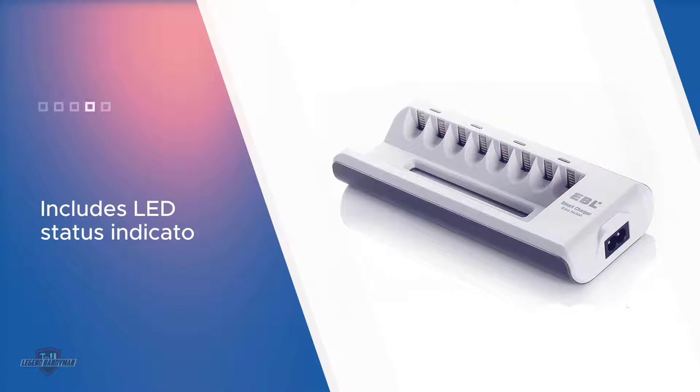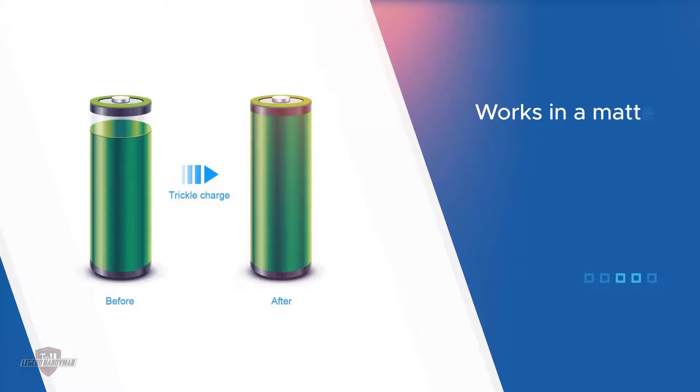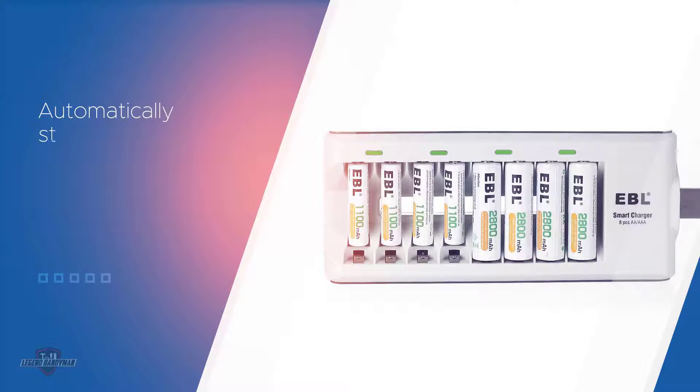It works for all AA battery types except alkaline or lithium, and you can use this charger with any brand of batteries. The AA battery charger will recharge your batteries in as little as 1.5 to 6 hours. It includes protection for your AA batteries, automatically stopping the charging process if it detects an improper input voltage.